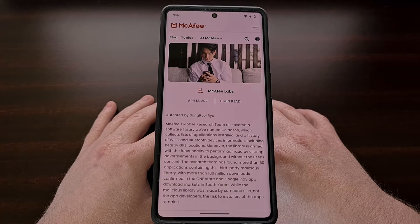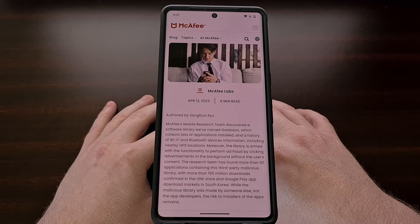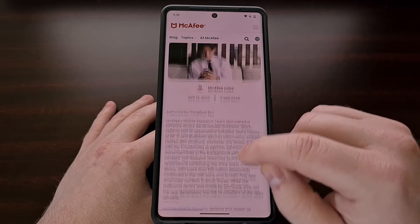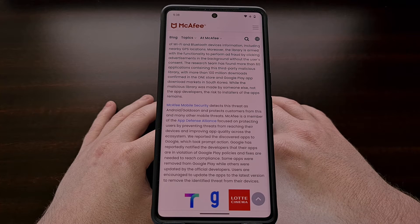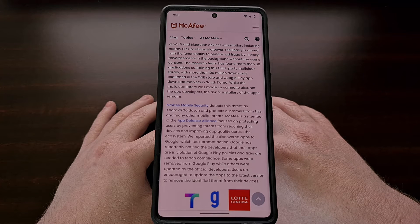Usually, when we see a report of malware in the Google Play Store like this, the offending apps have only been downloaded a few thousand times. That in and of itself is usually enough to make an attack worth it for the hacker, but this one has infected over 100 million devices worldwide.